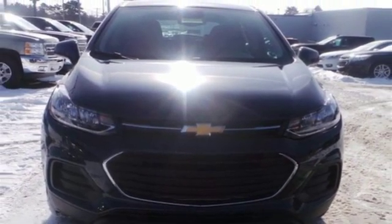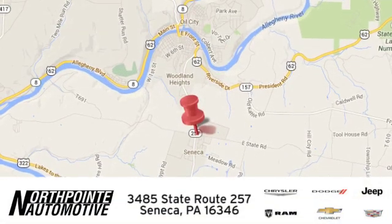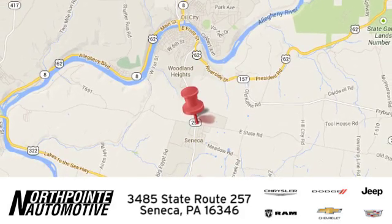Hurry in today and see it for yourself. North Point Automotive. We hope you'll stop by and visit us in person. We're conveniently located at 3485 State Route 257 in Seneca, Pennsylvania.